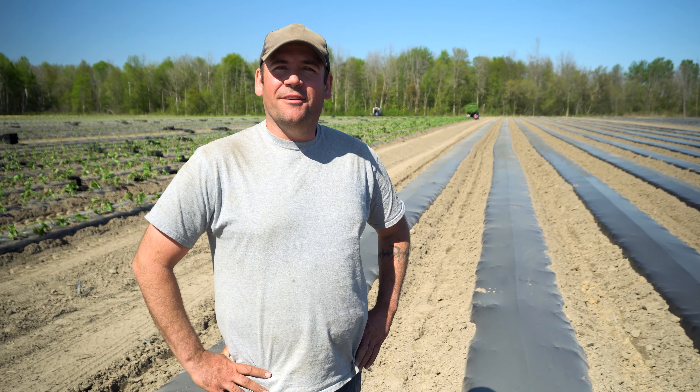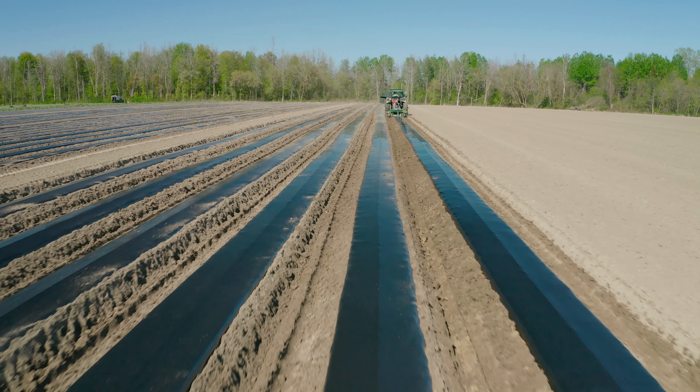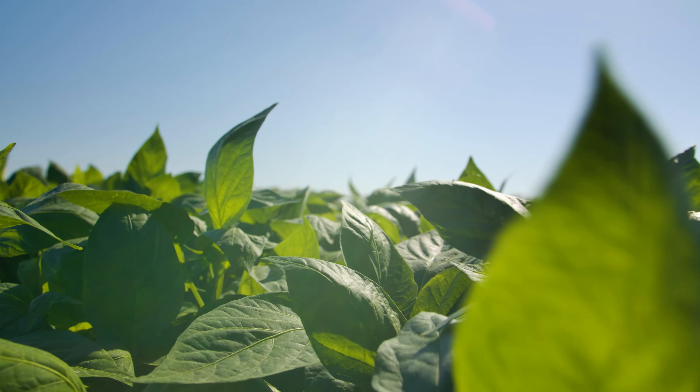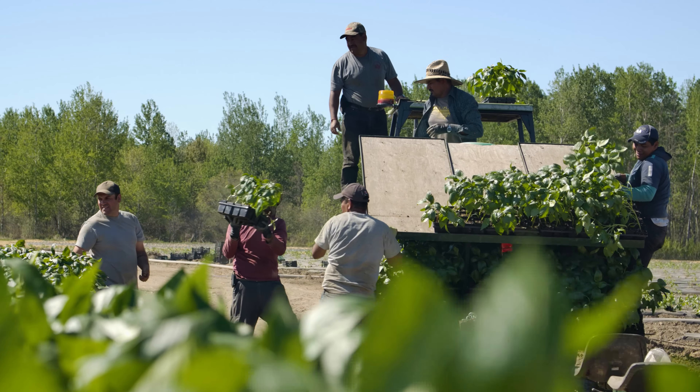Hello, my name is Jonathan Rochon. Here we are out in the field and today we're laying some biodegradable plastic. This is great because it does three things for us: it's a great weed control, it's good for water retention, and it does a greenhouse effect so it brings your crops up up to three weeks ahead of time.